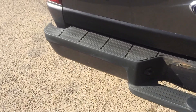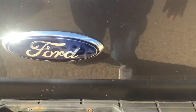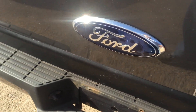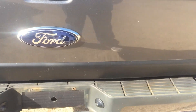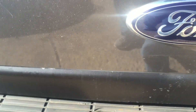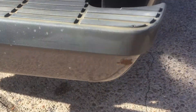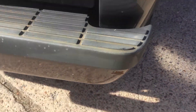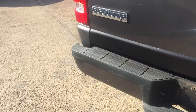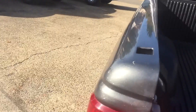This tailgate — I had my body guy spray the bottom of this tailgate. He sanded it down and sprayed it to prevent any more rust. As you can see, there's a little bit that came through right here, and there's a little place on the back bumper. Tailgate opens and everything functions as it should. Got a nice bed liner in it.